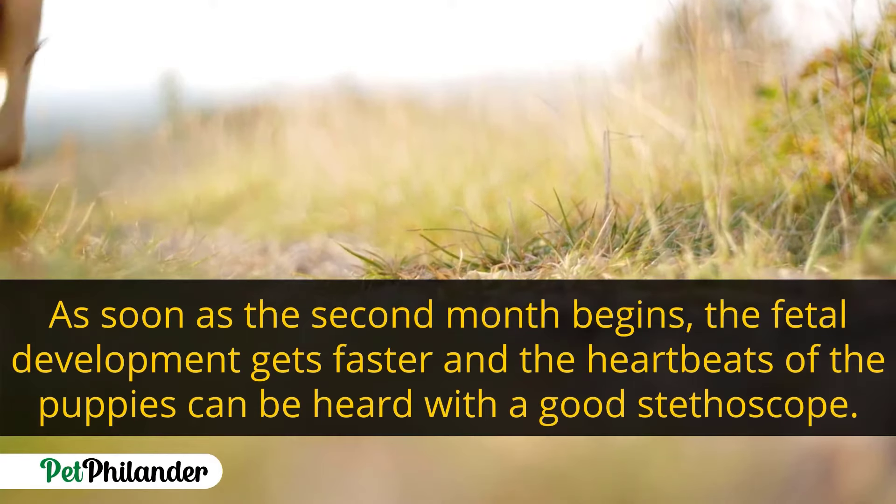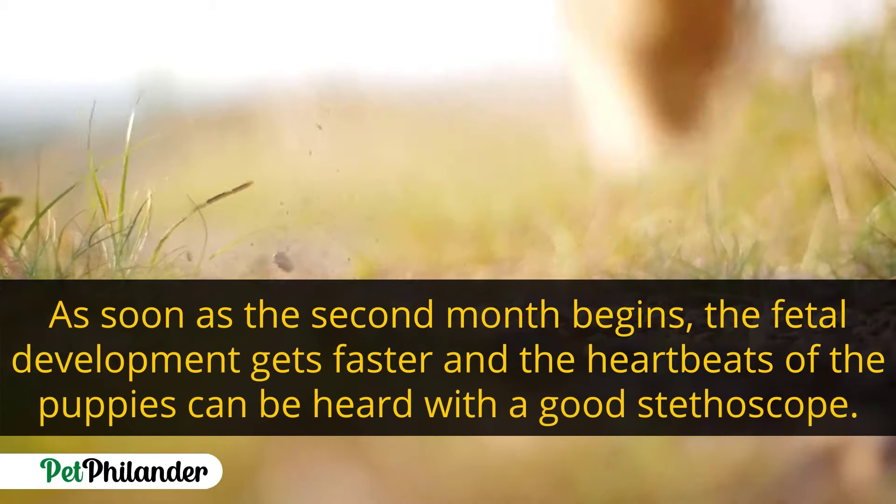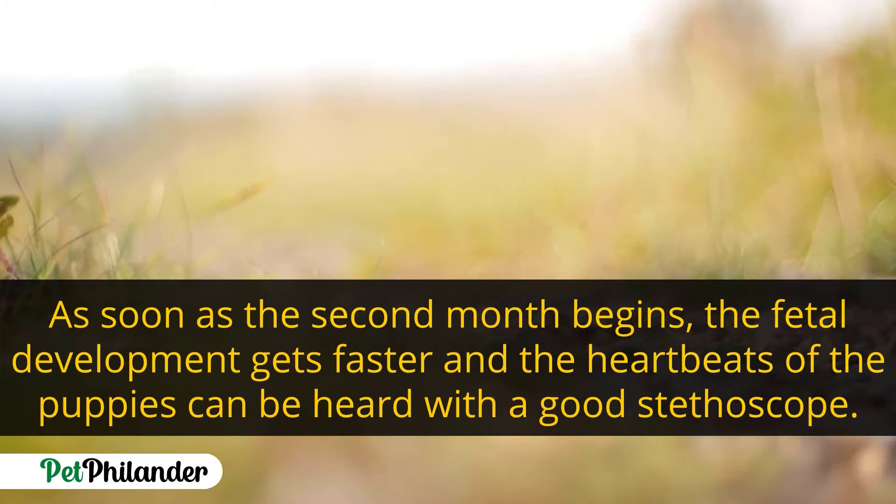As soon as the second month begins, the fetal development gets faster and the heartbeats of the puppies can be heard with a good stethoscope.